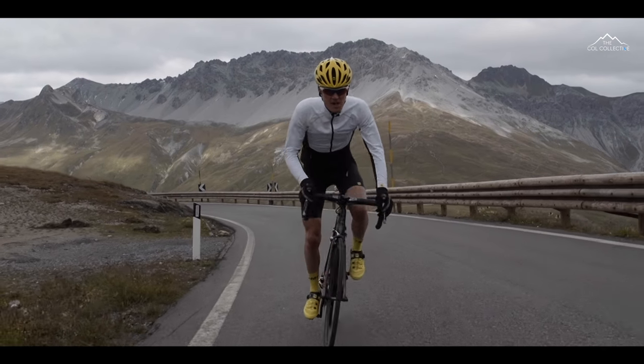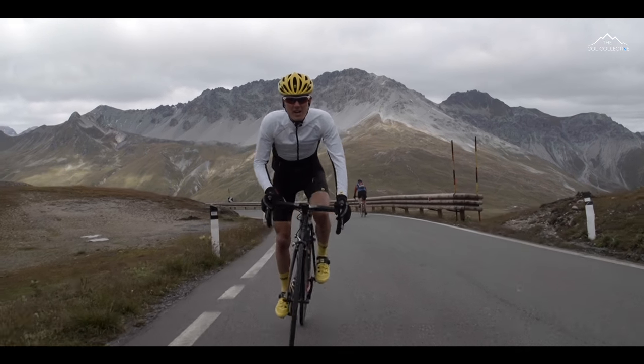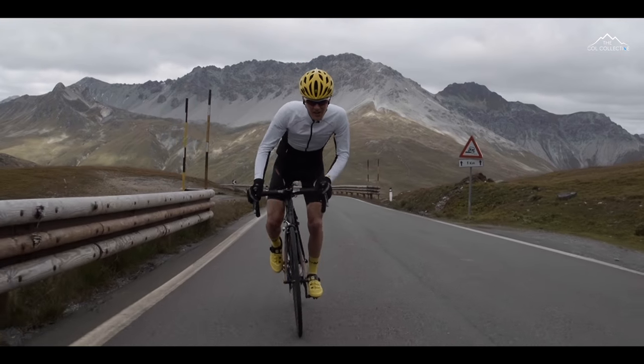There's no denying the Stelvio is a beauty, but at the same time it's an utter beast. Still climbing with a kilometre to go at 10% — it's just no let-up. We know we're nearly there, so just got to keep your head down and go, go, go.